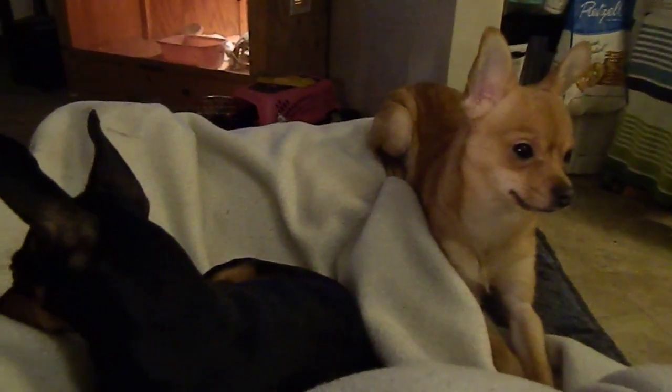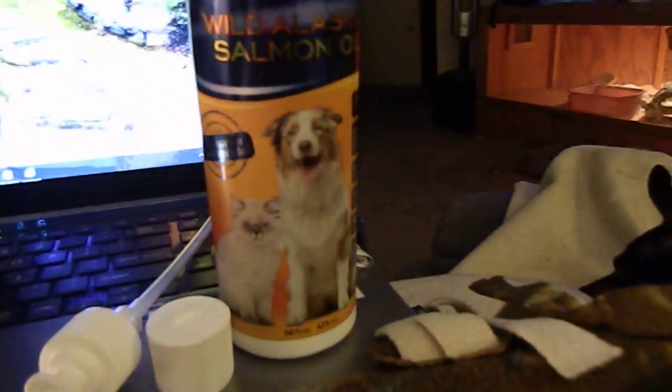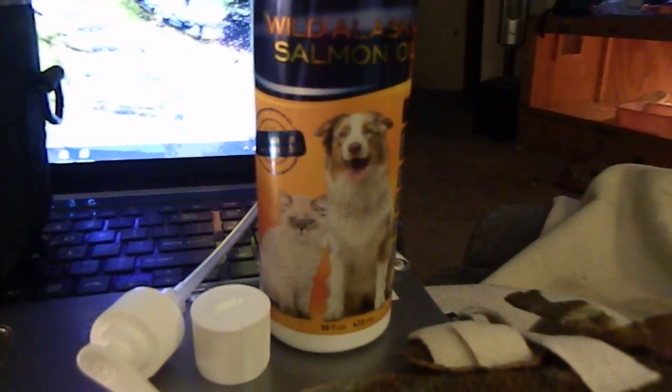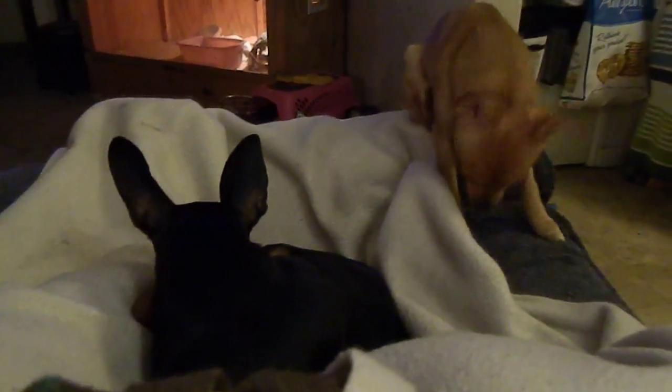As you can see they're both right here. They love when I have this out and put it on their food. I have one already that I'm using. Check the link below on how to order this for your pets so you can have a nice shiny coat. Thank you.